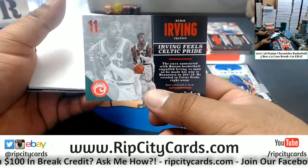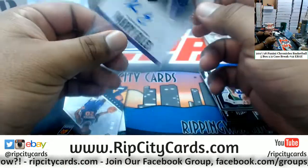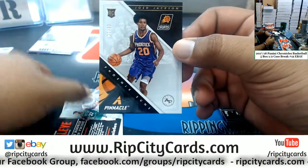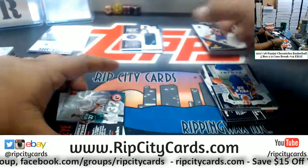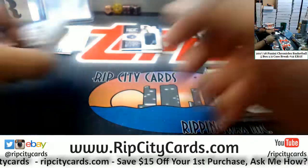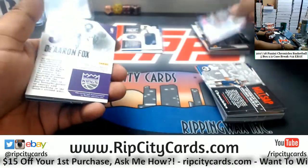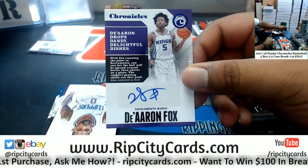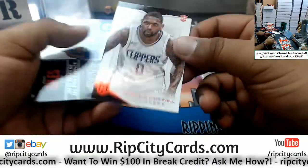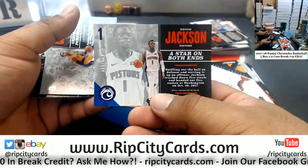We have Kyrie Irving Celtics /299. Harry Giles of the Kings, autograph /49 — numbered 6 of 10. Josh Jackson of the Suns — Suns playing good basketball this year too. Ojeleye Celtics /299. Isaiah Thomas Cavs /1099. De'Aaron Fox /1099 — this kid is a beast and a heat killer, man, he's been killing us since his rookie year. Then Sindarius Thornwell /249 Clippers, Harry Giles of the Kings /199, and Reggie Jackson /149 Pistons. Alright, two boxes down.